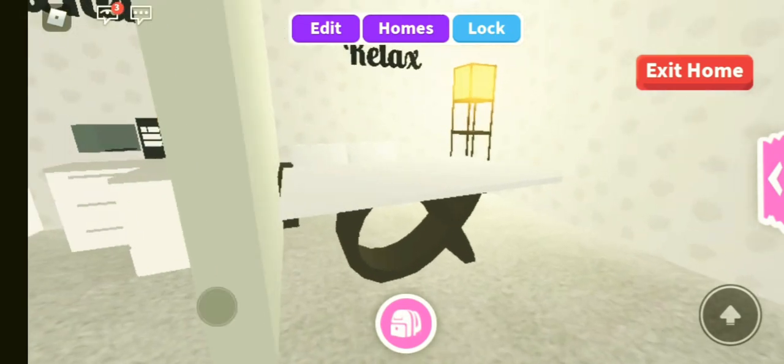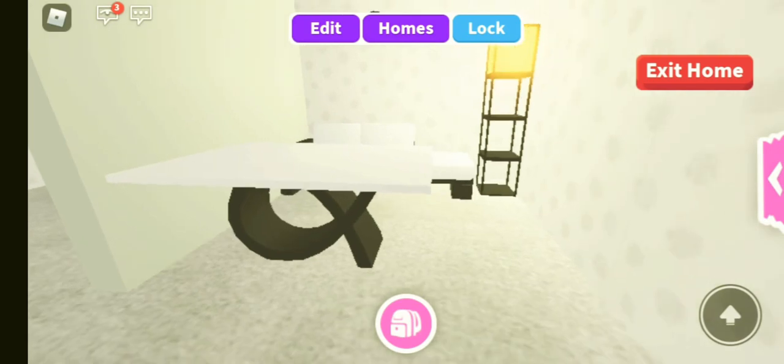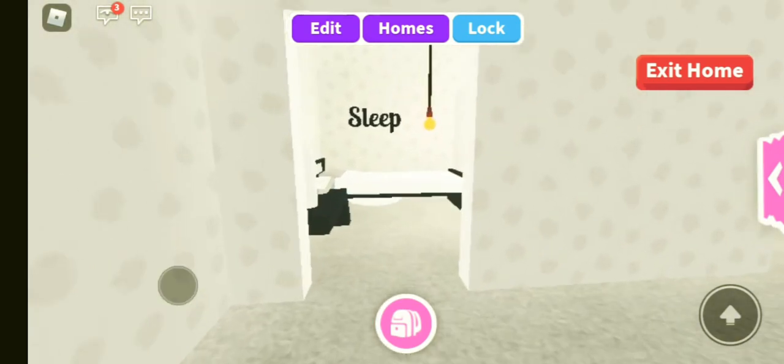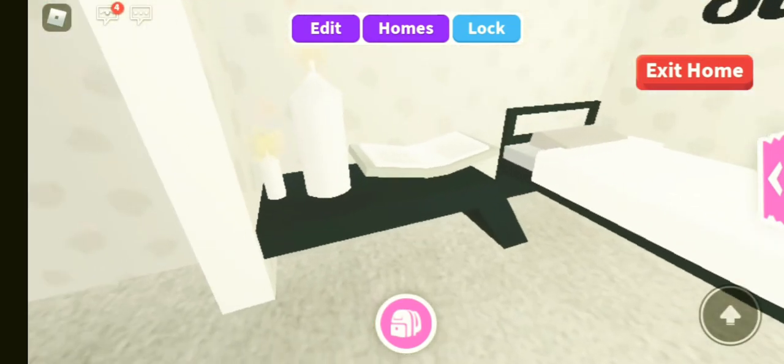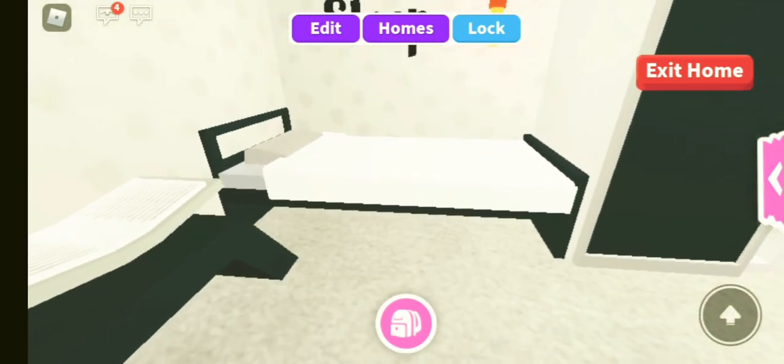And then in here we have my lounge area, which just says relax. We have my coffee table and some seats and then my lamp. And over here we have my bedroom — we have a bedside table, a light, a wardrobe, a bed.